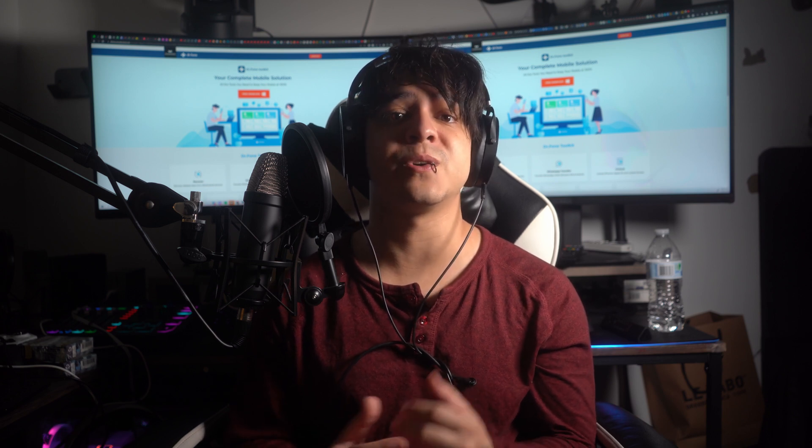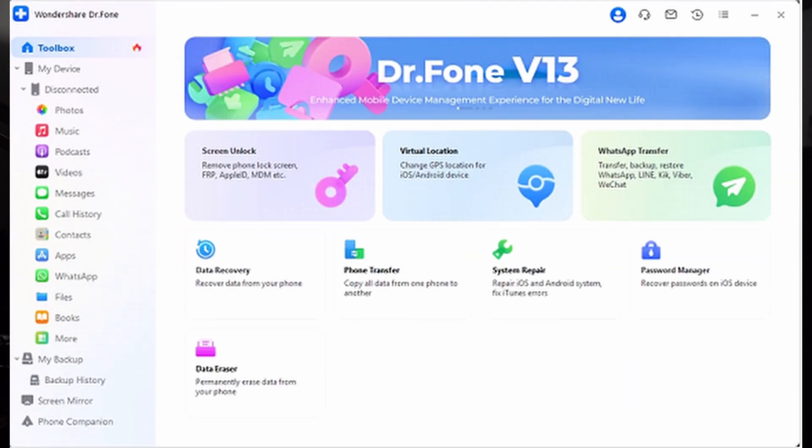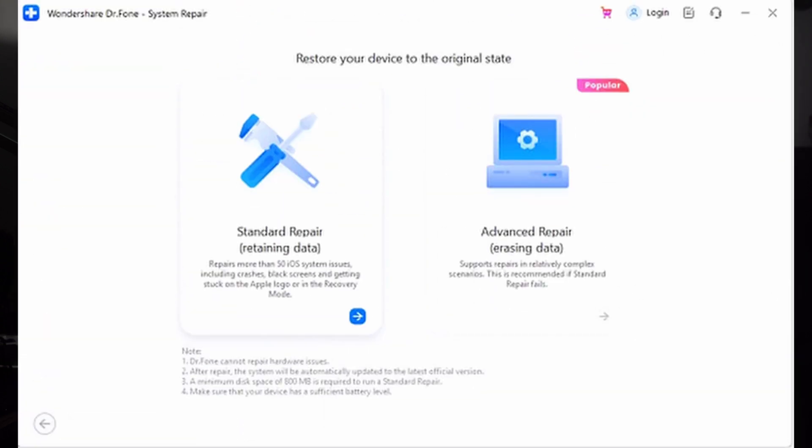To repair your iPhone 15 stuck on the lock screen using Dr.Fone: install and open Wondershare Dr.Fone on your computer, go to the Toolbox option on the main screen, then click System Repair on the left side. Plug in your iPhone 15 using an Apple-certified USB-C cable and choose your device OS when prompted. Click iOS Repair, choose Standard Repair to avoid data loss, and follow the on-screen instructions to put your iPhone 15 into Recovery Mode so the software can detect the right iOS firmware.